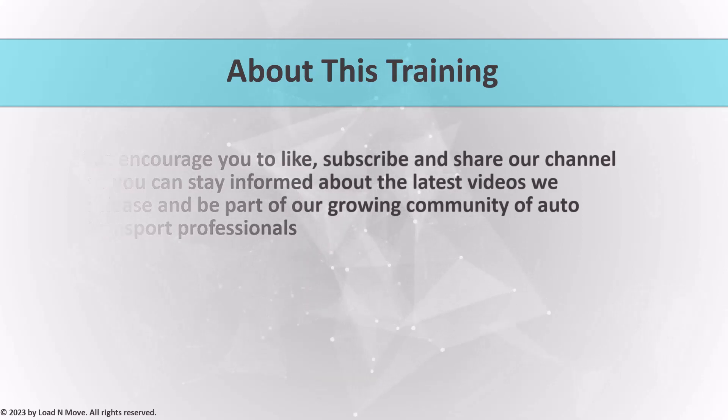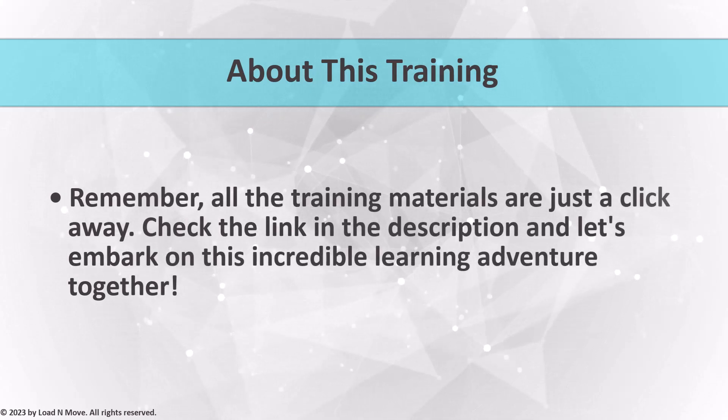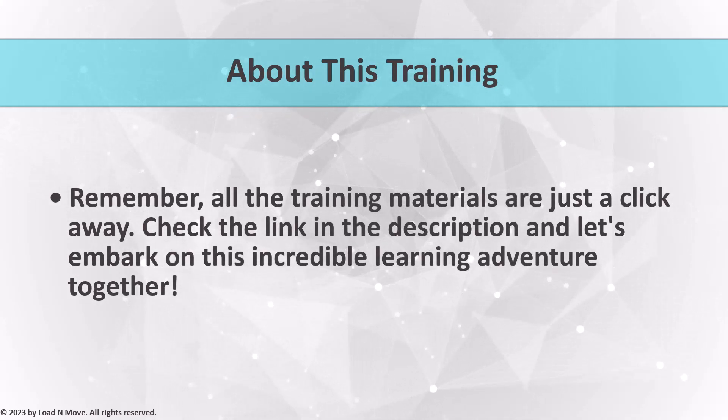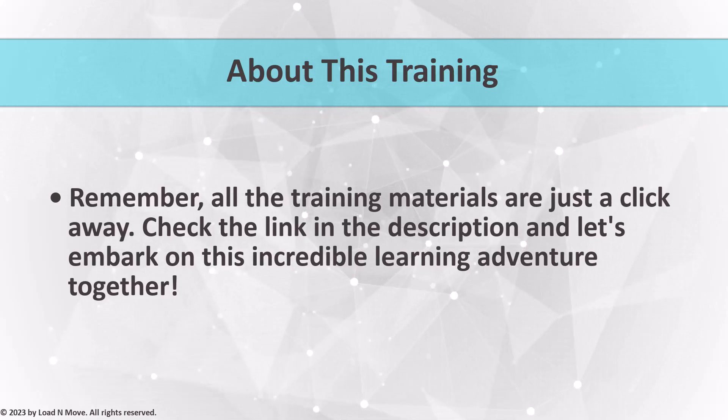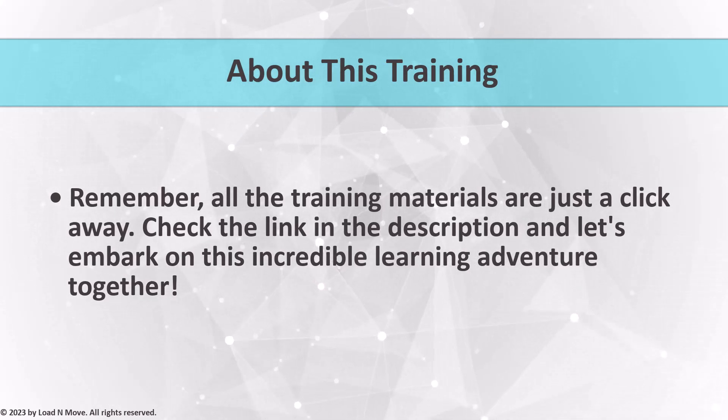So, without further delay, let's dive into the captivating world of auto transport brokering. Before we proceed to the next segment of this video, remember, all the training materials are just a click away. Check the link in the description and let's embark on this incredible learning adventure together.